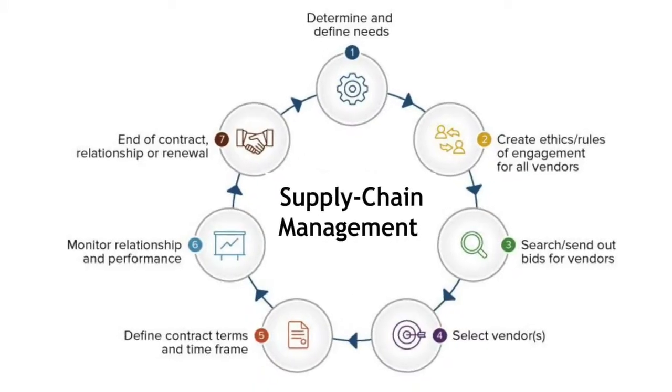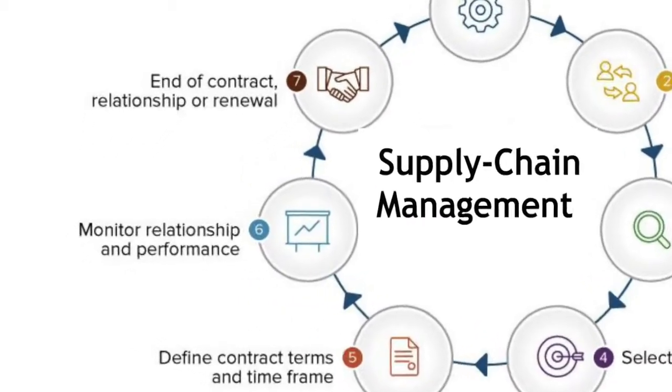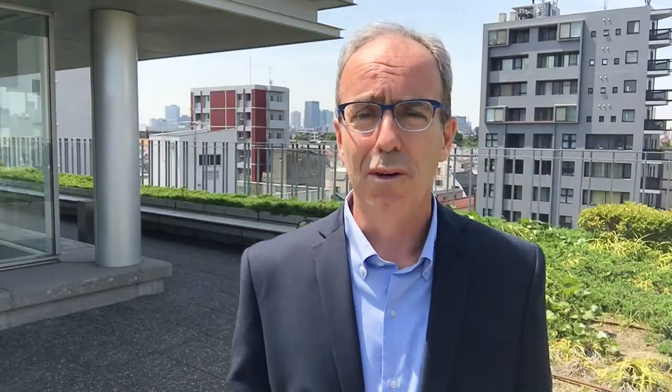In addition to conducting assessments of suppliers, it's important that we also monitor the ongoing performance and effectiveness of the sustainable supply chain management system as a whole. What changes as a result of the program? Is it achieving its objectives? We also want to ensure we're monitoring overall performance so that we can build ongoing capacity within the supply chain to address any emerging issues.